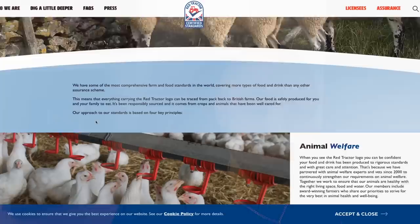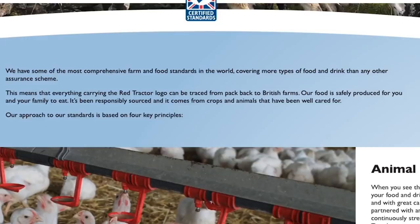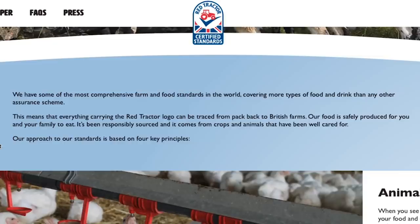So we want to talk about Red Tractor here. Let's go to their standards. They claim: 'We have some of the most comprehensive farm and food standards in the world, covering more types of food and drink than any other assurance scheme. Everything carrying the Red Tractor logo can be traced from pack back to British farms. Our food is safely produced for you and your family to eat.'